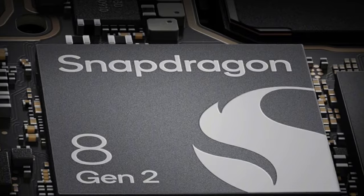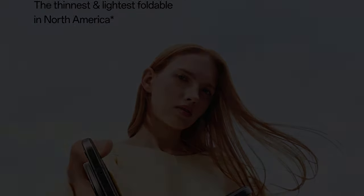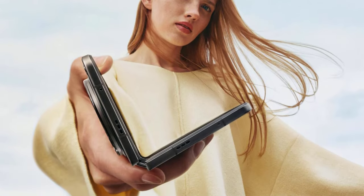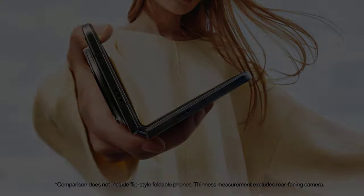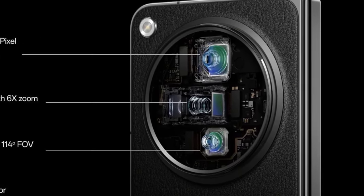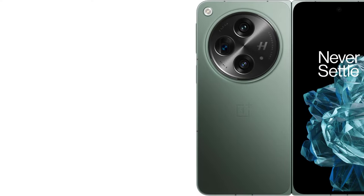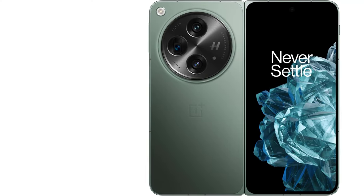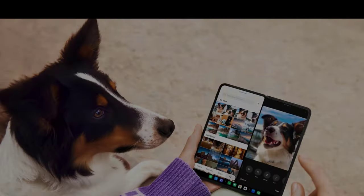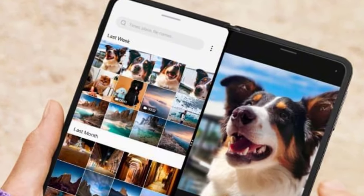The OnePlus Open's cameras deliver excellent results, particularly in optimal lighting conditions, and its battery life performed well in our tests. While we've also tested other book-style phones such as the Google Pixel Fold and Samsung Galaxy Z Fold 5, the OnePlus Open stands out for its robust build and expansive 7.6-inch tablet display. We especially appreciate the OnePlus Open's spacious 6.3-inch cover display, which is broader and more user-friendly compared to the narrow cover display of the Galaxy Z Fold 5 and larger than the compact 5.8-inch cover display of the Google Pixel Fold. This larger cover display provides a comfortable experience similar to using a regular phone, making it ideal for everyday tasks without the constant need to unfold the phone.